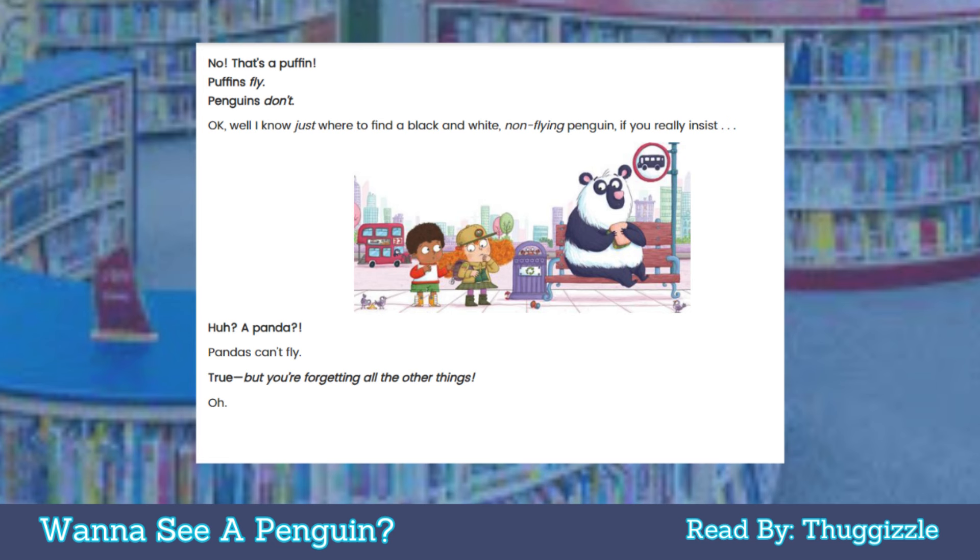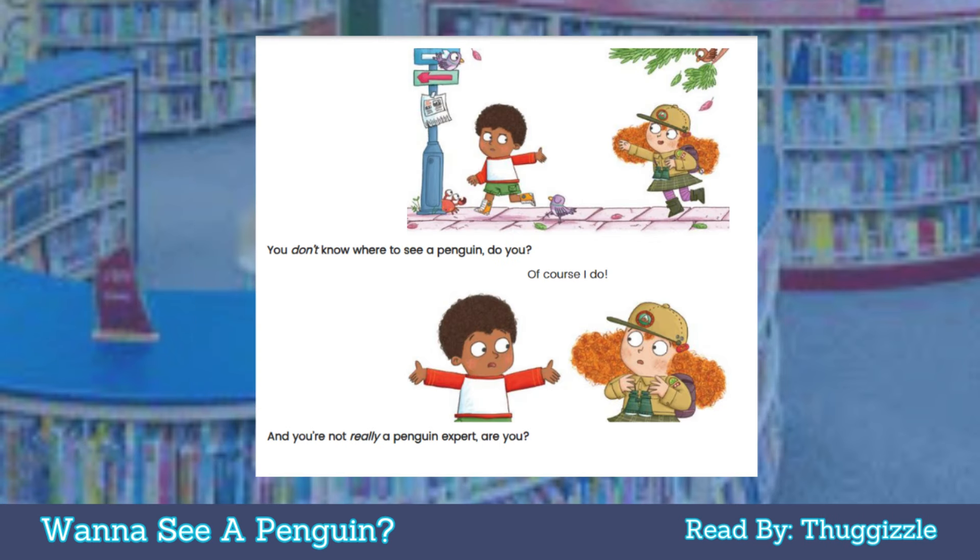No, that's a puffin. Puffins fly — penguins don't. Okay, well I know just where to find a black and white non-flying penguin, if you really insist. A panda? Pandas can't fly, true, but you're forgetting all of the other things. Oh — you don't know where to see a penguin, do you?